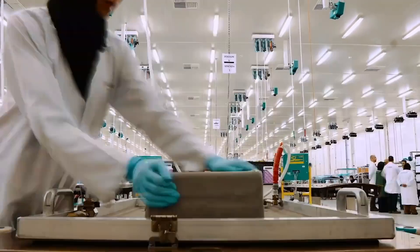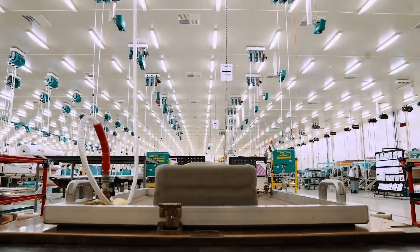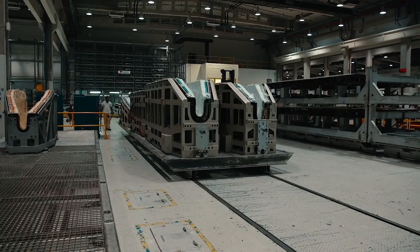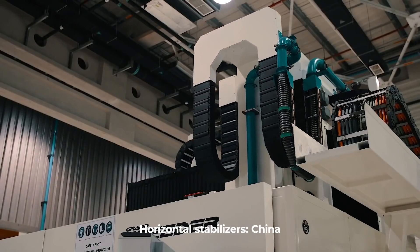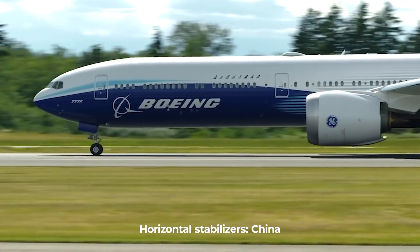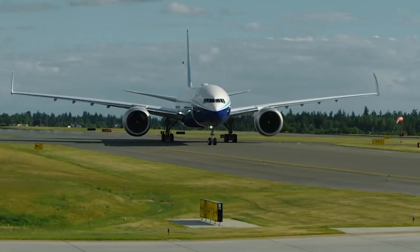Boeing also works with AVIC's Shenyang Commercial Aircraft Corporation to supply parts for the entire 777 family. The manufacturer's horizontal stabilizers on the 777s are made in China. According to the Global Times, over 10,000 Boeing aircraft have parts made in China.